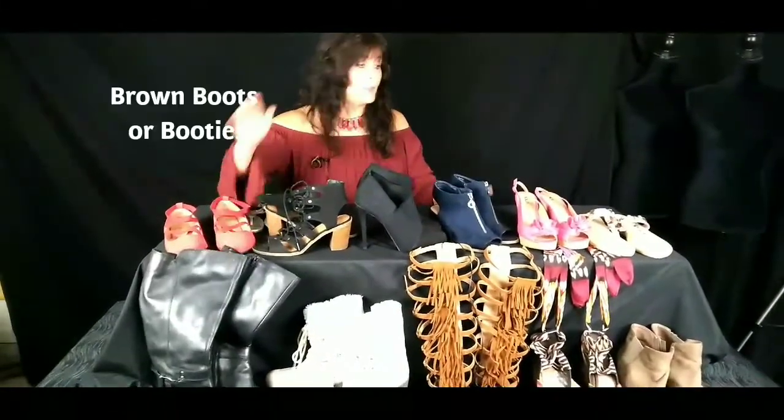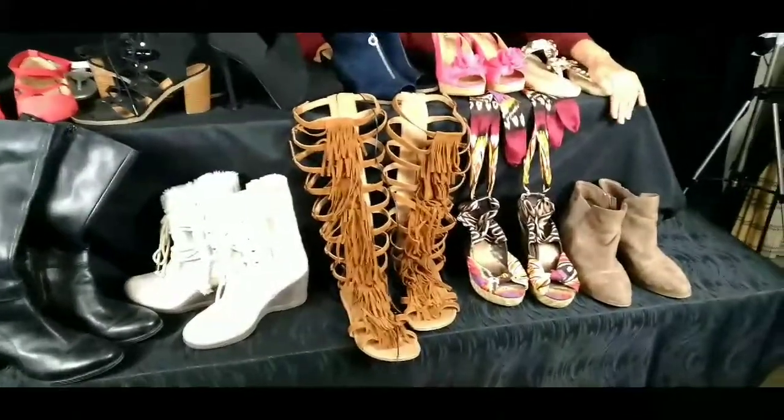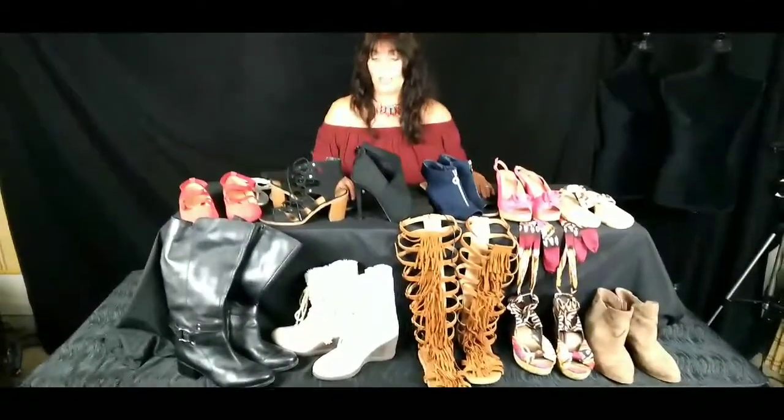A lot of ladies like the brown boots. I prefer my brown boots in the booty form. So ladies, I also suggest some kind of bootie. I have mine in brown, but you can also have black and brown if you wish.